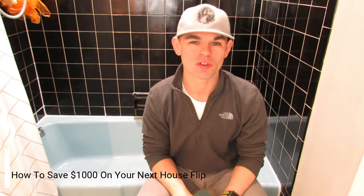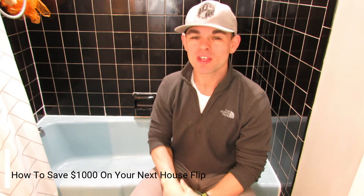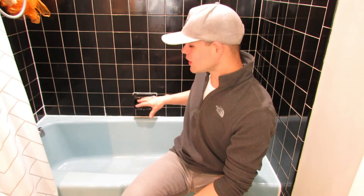Hey, what's up? It's Michael. Today we're going to talk about how to save $1,000 on your next house flip. We're going to focus on the bathroom, the bathroom only. Right here is how you can save $1,000.